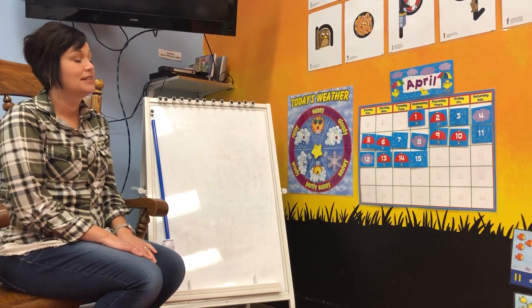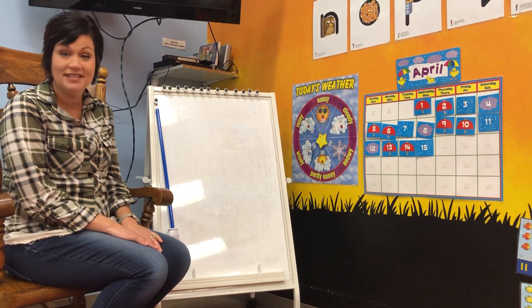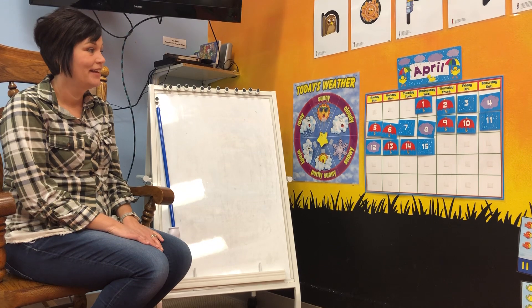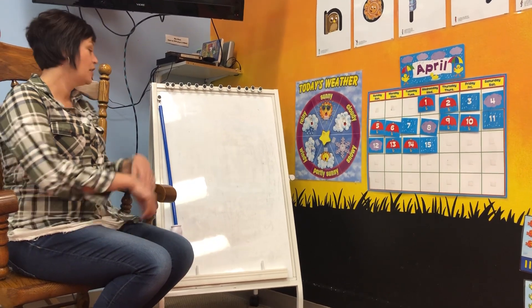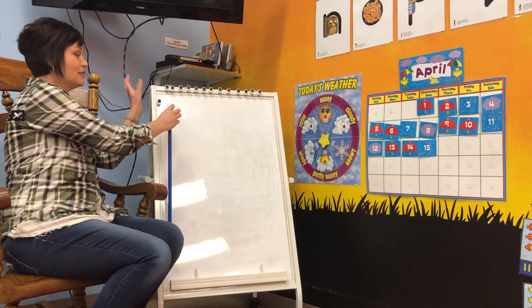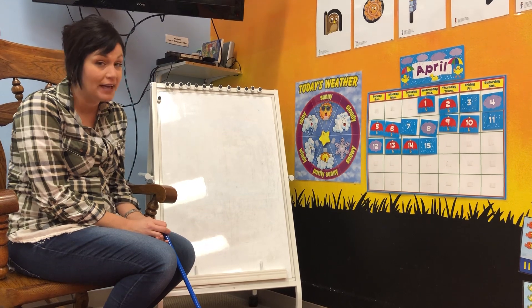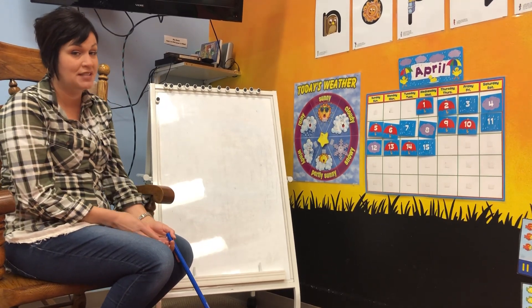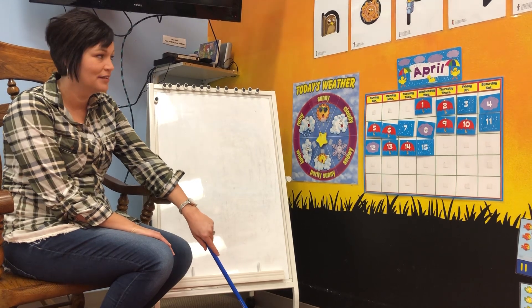Today is Wednesday, April 15th. Now, I know you like to count without me, so I'm going to point to the number and you're going to count out loud at home, okay? So we can see how many days we've had in April already. Are you ready? Here we go.